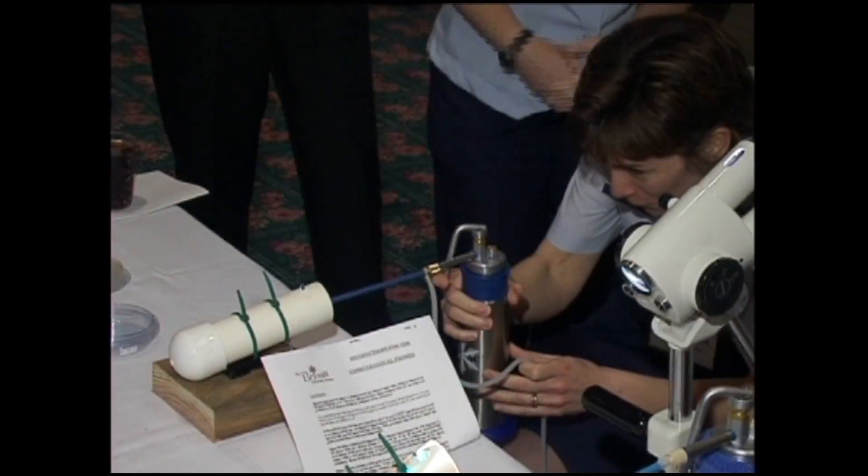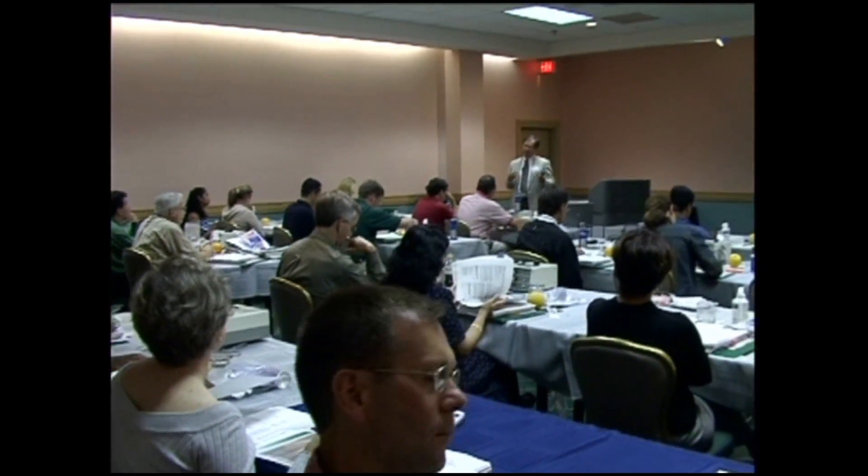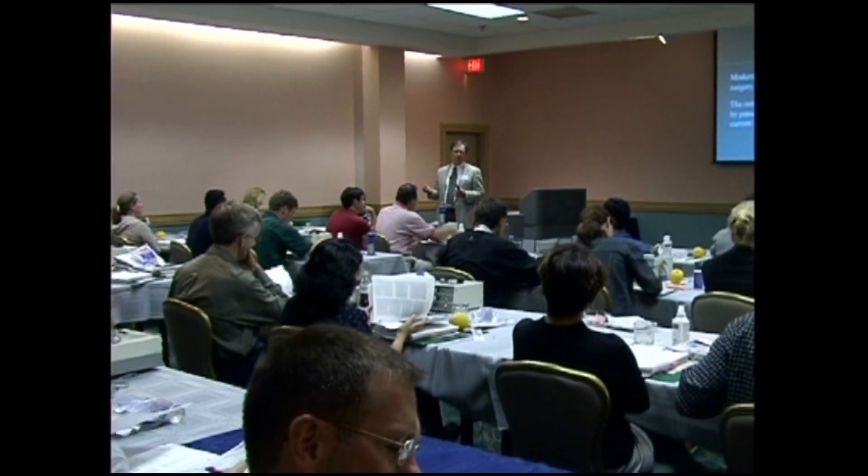Courses in dermatologic procedural skills are conducted regularly by the National Procedures Institute, NPI. Dr. John L. Feniger, editor of the bestseller Procedures for Primary Care Physicians by Feniger and Fowler, is the medical director of NPI. They have been teaching physicians cryotherapy techniques for 15 years.